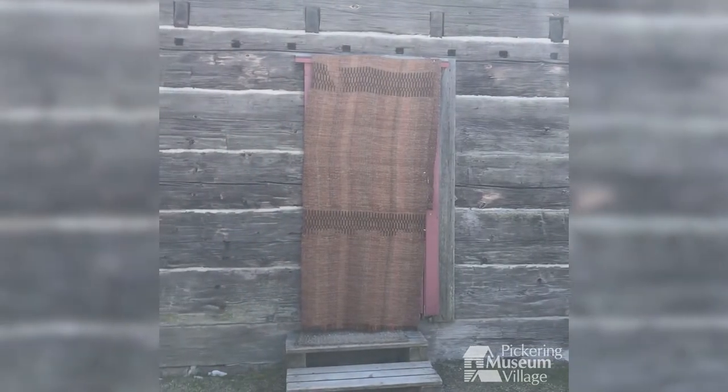Hi, I'm Katrina Pike and we're exploring simple machines at the Pickering Museum Village. We have here an early settler's first home, a log house.